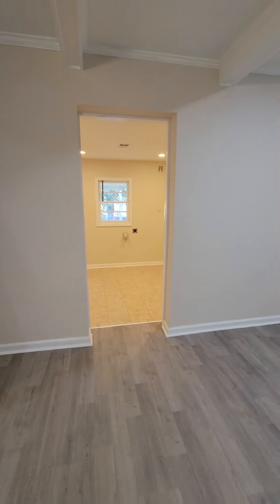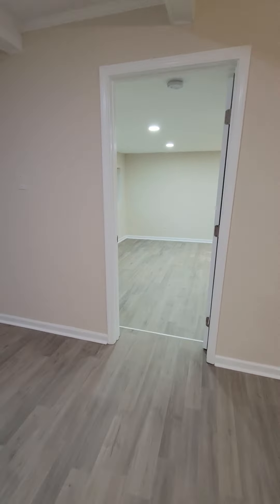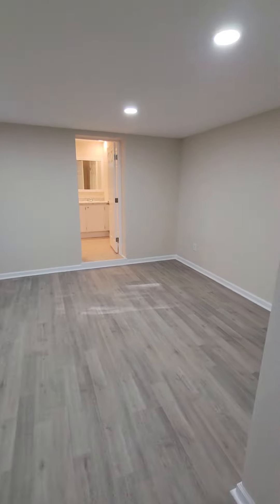Down here is the laundry room, which we will get to. On the right is the master bedroom — new windows, paint, floors, lighting. You've got a closet in the bedroom.